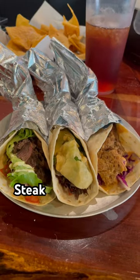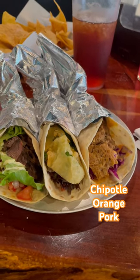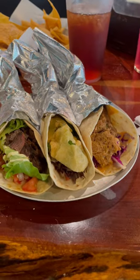With 15 tacos on the menu, I'm going to order a flock of tacos, which is three. We have the steak taco, followed by the avocado taco, and the chipotle orange pork. Looks pretty good.